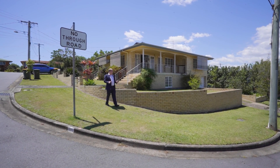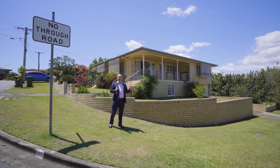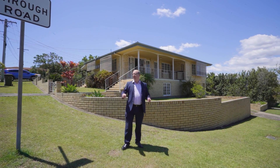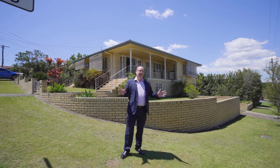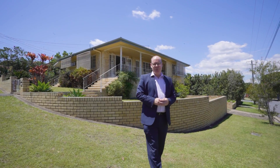We're at a fantastic location here — walking distance and in the catchment for the Mansfield State Primary and the Mansfield State High School. You're also walking distance to public transport and shops. Westfields are only a short drive away. The location's amazing. I look forward to meeting you at the open house and showing you through this property.